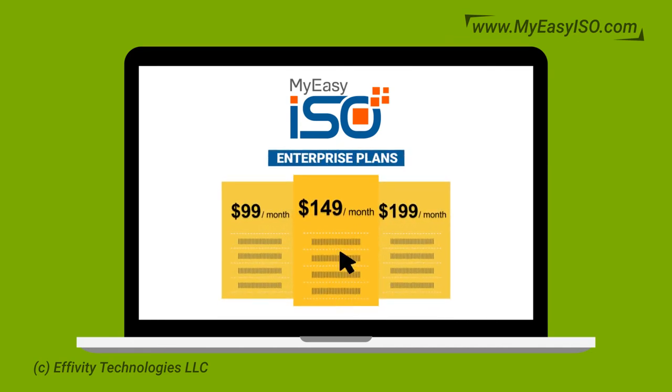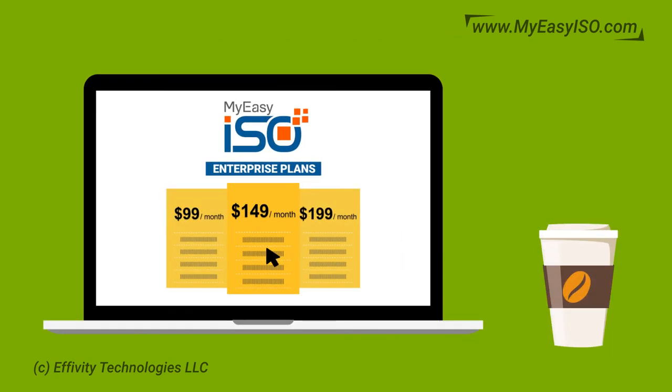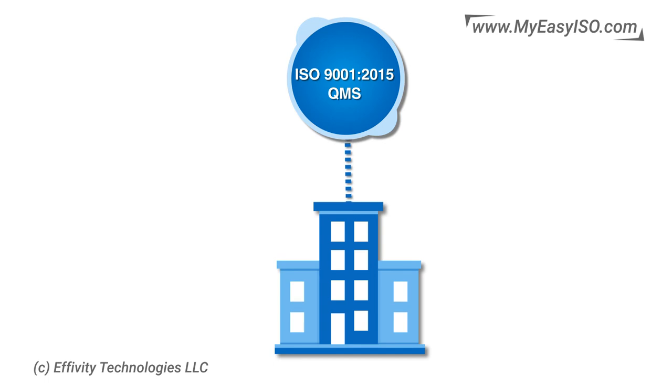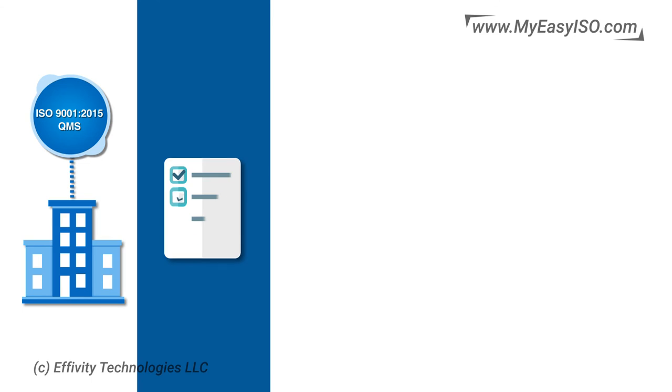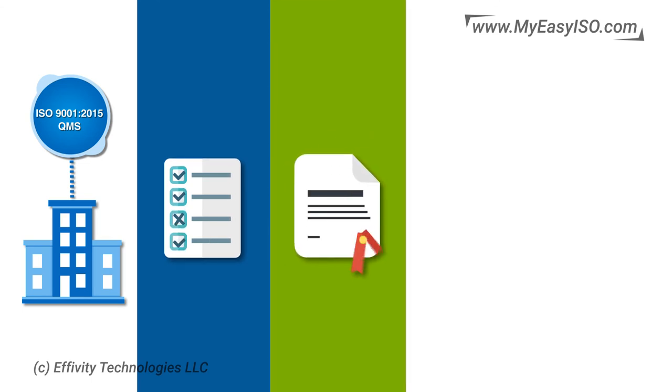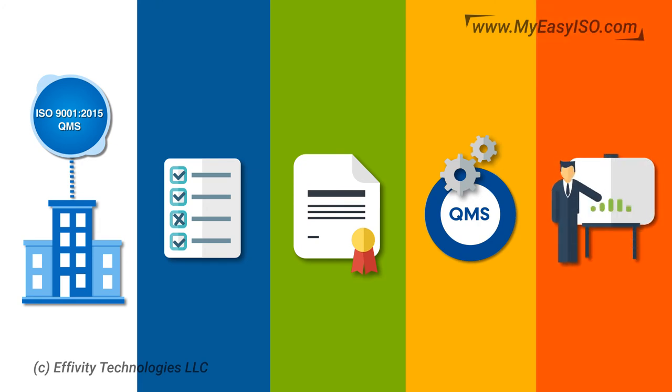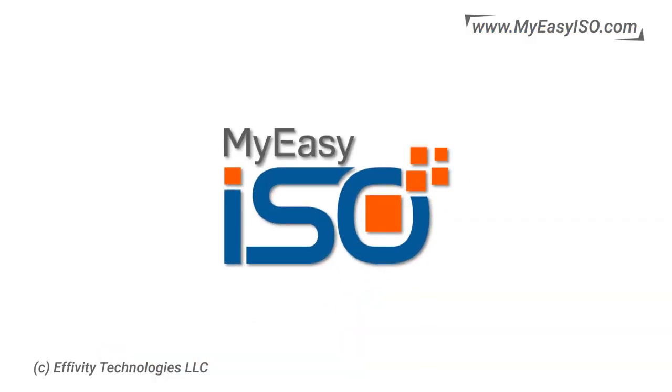Super attractive and affordable subscriptions that cost less than your daily dose of coffee make a world-class system available at attractive price points. With My Easy ISO, you can implement the ISO 9001 2015 quality management system easily, always be audit ready, get certified effectively, maintain QMS compliance efficiently, and achieve higher productivity and business performance.